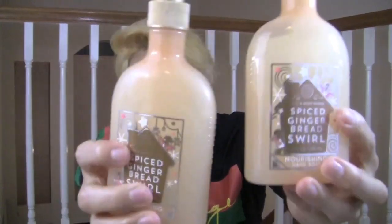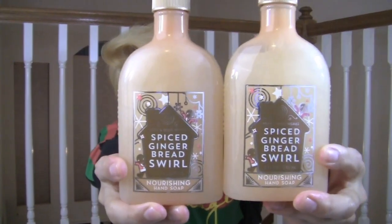This first bag is done — already ten minutes in. Now the second and last bag. The Spiced Gingerbread Swirl Nourishing soap — I got two of those. Packaging is really cute on this nourishing. The keynotes here are a little different: warm gingerbread, brown sugar, and grated cinnamon.